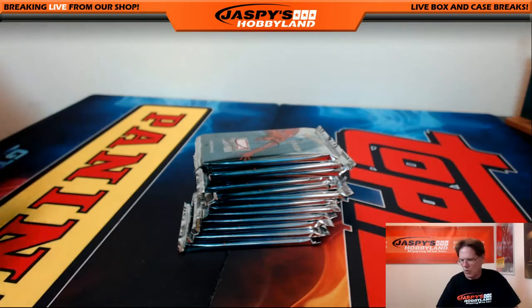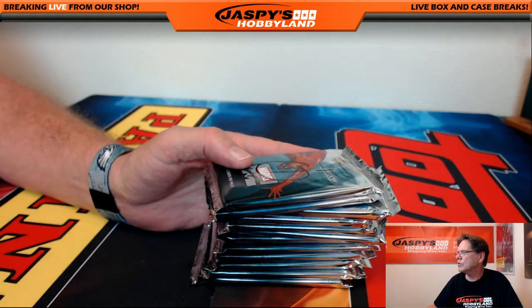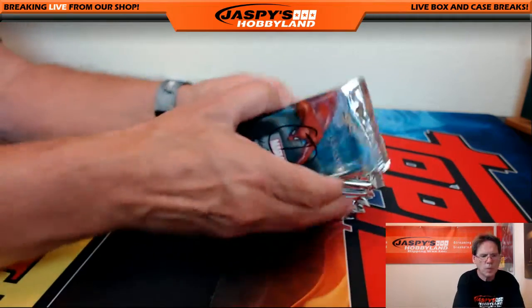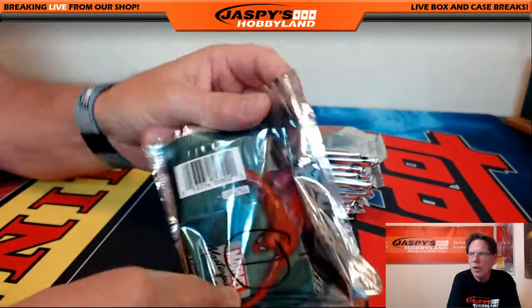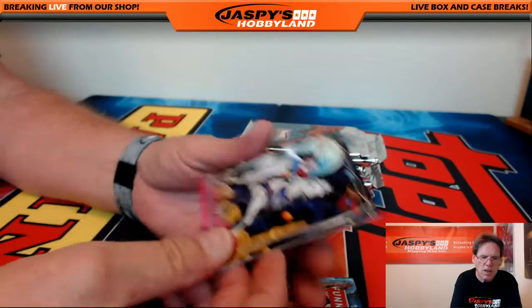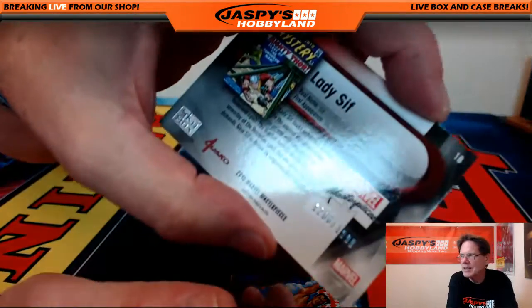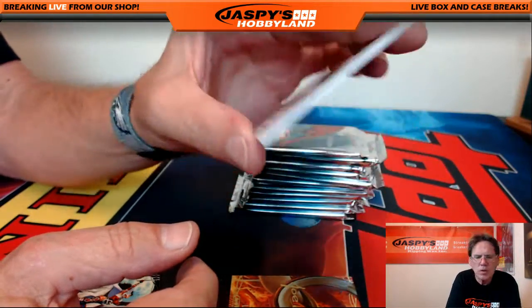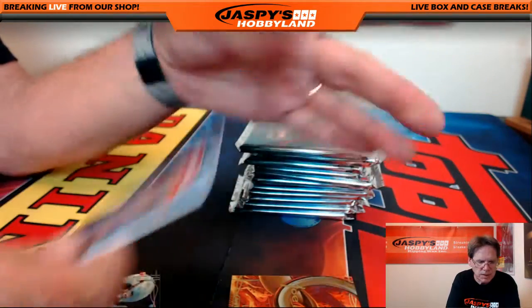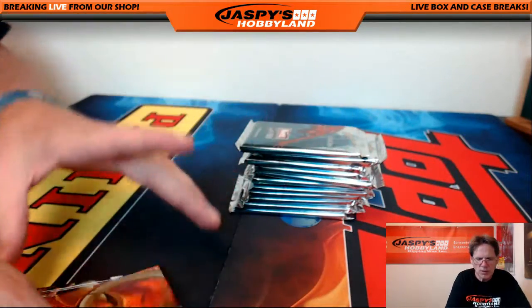All right, good luck guys and gals. Pack number one goes to Henry — you got Lady Sif numbered out of 1999, Funnies Weekly nice comic cover numbered out of 999, and a Loki Joe Jesco gold facsimile auto, unnumbered. That's pack number one.